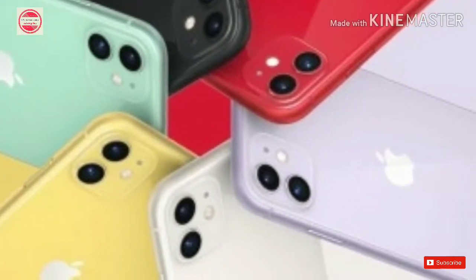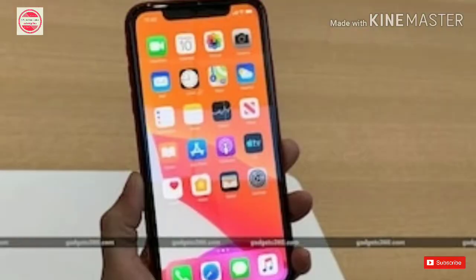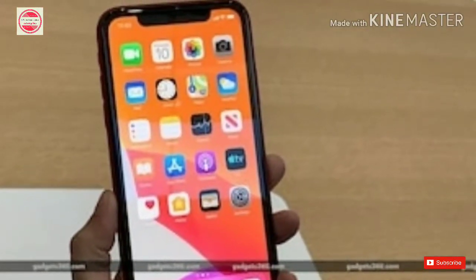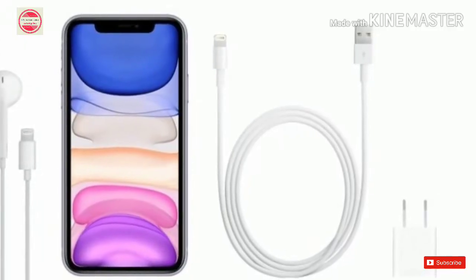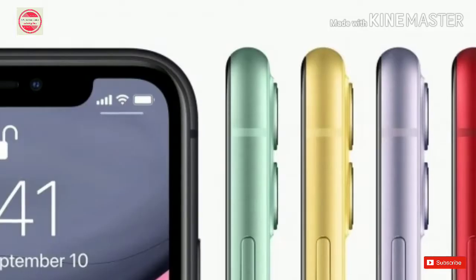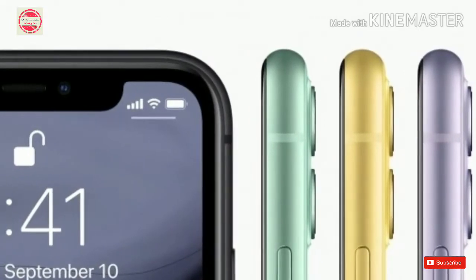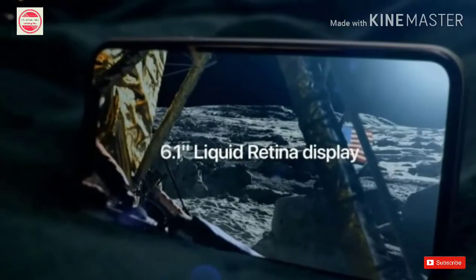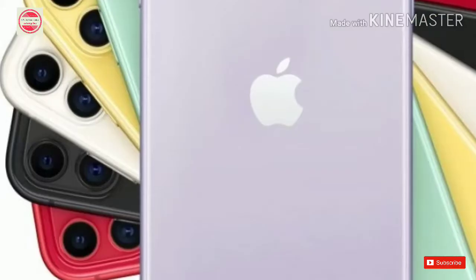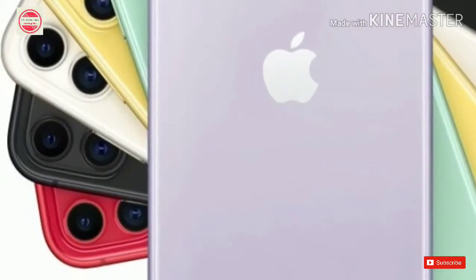Among the biggest improvements in the iPhone 11 over the iPhone XR are the camera capabilities. The iPhone houses a dual camera setup on the back that packs a 12-megapixel wide-angle main shooter with f/1.8 aperture and 120-degree field of view. New camera software features include next-generation Smart HDR, improved night mode, and enhanced portrait mode. The dual rear cameras support 4K video recording at 60fps and are paired with a 36% brighter flash than the one in iPhone XR.